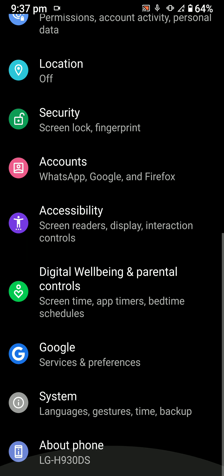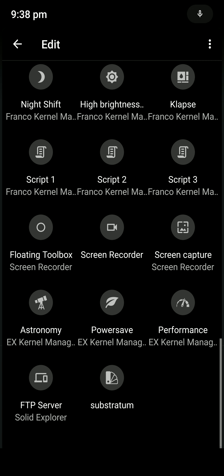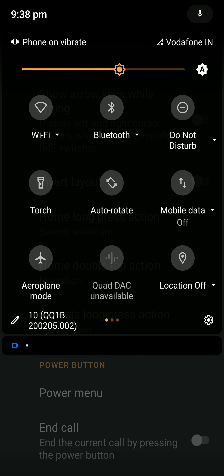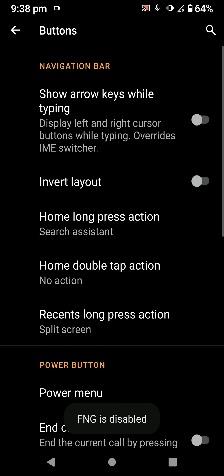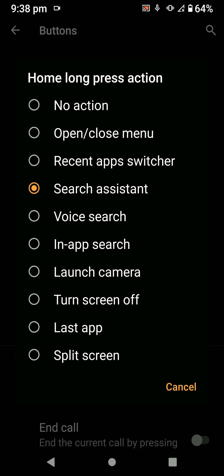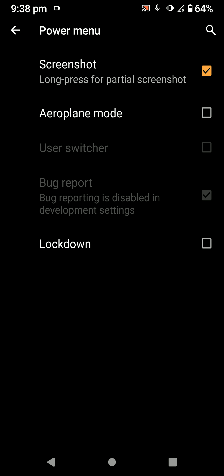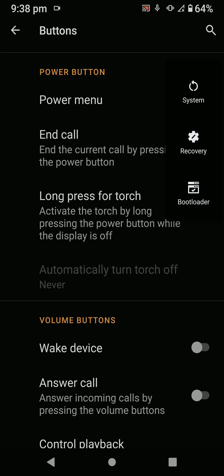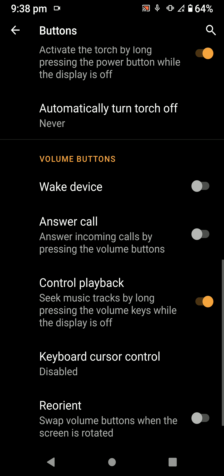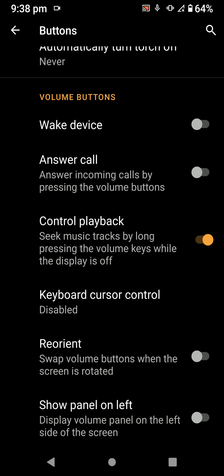Here are all the features. There are some button options as well — I'll disable the fluid navigation gestures I'm using. You have the option to customize what action long-pressing the home button or double-tapping does. There's also power menu customization. Under other options: wake device using volume buttons, keyboard cursor control, show volume panel on left — and as you can see, it works.